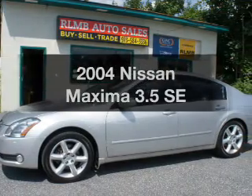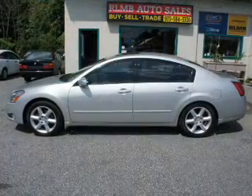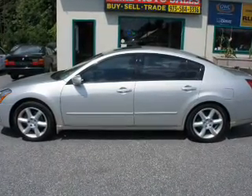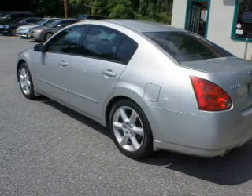Get noticed in this 2004 Nissan Maxima. Find everything you want in a ride under one roof. With this vehicle, the powertrain includes front-wheel drive with a reliable six-cylinder engine that responds quickly to its manual transmission.